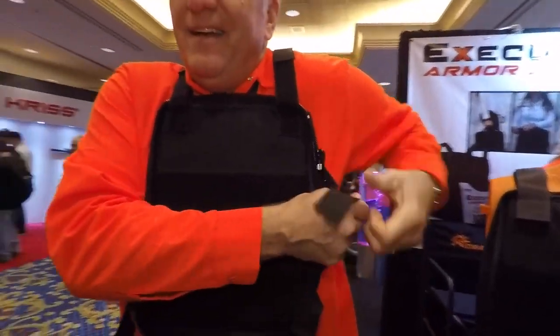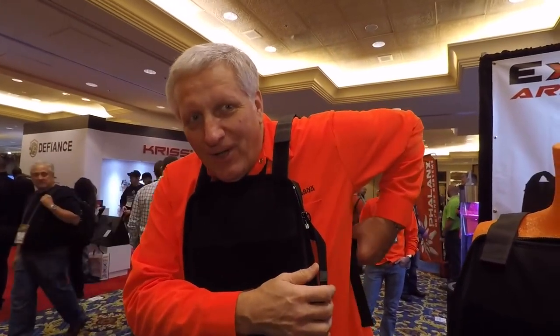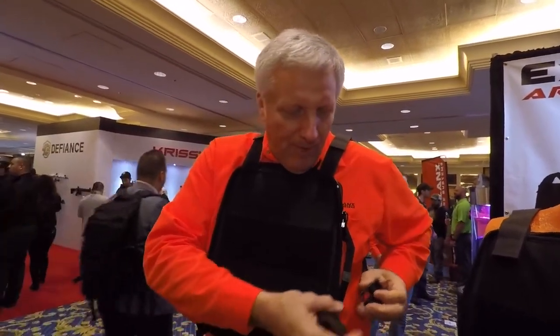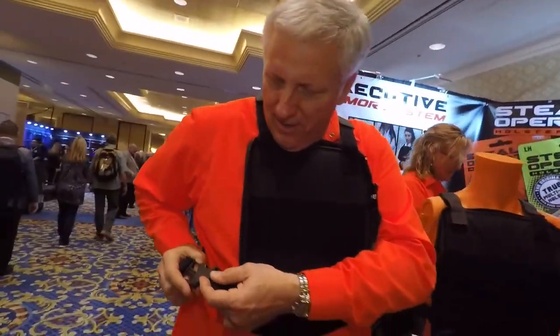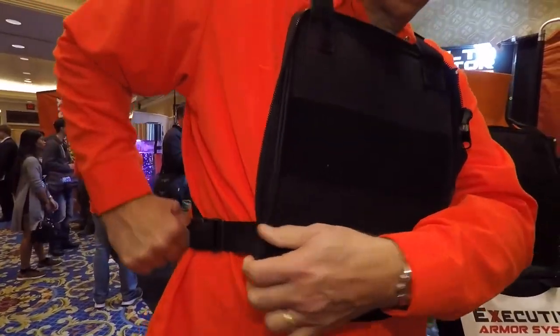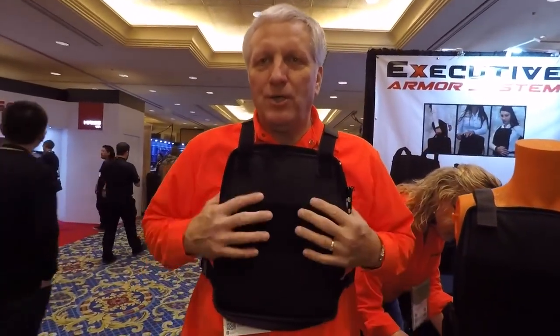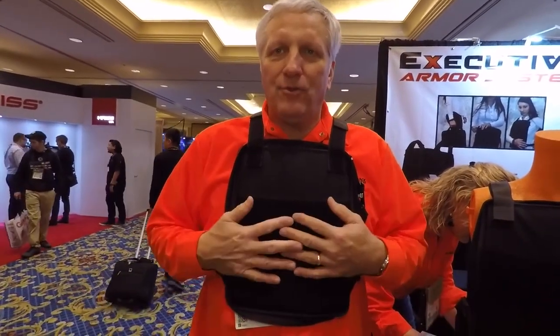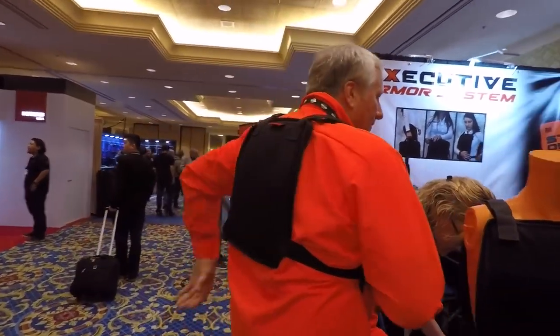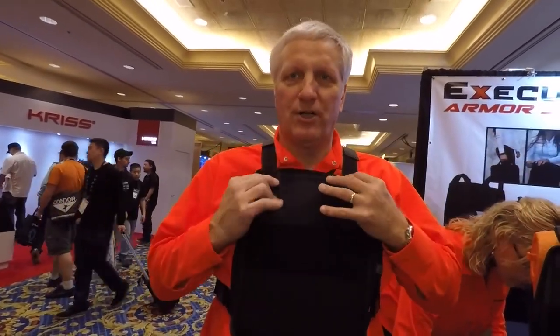This is not sized for me — I'm a big guy and there's a very small lady over there — but with simple buckles you just pull it tight. Now I'm completely capable of giving direction, handling my situation, escaping, evading, doing what I have to do. I have front and back Level 3A armor protection. It's also adjustable at the shoulders.